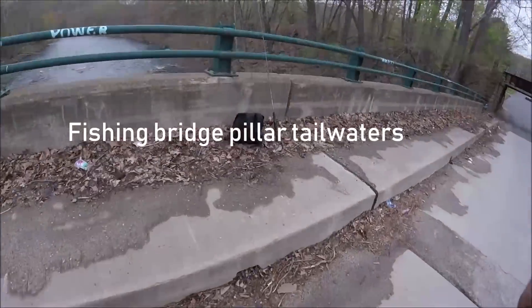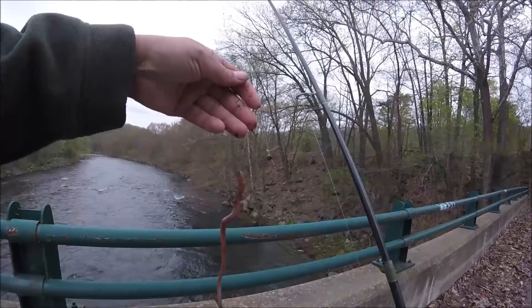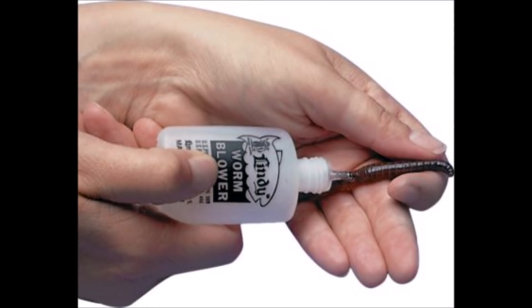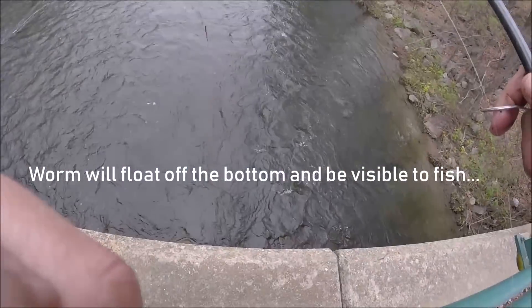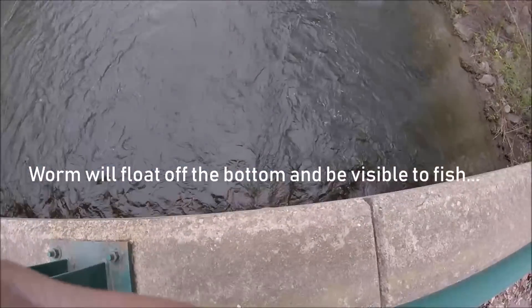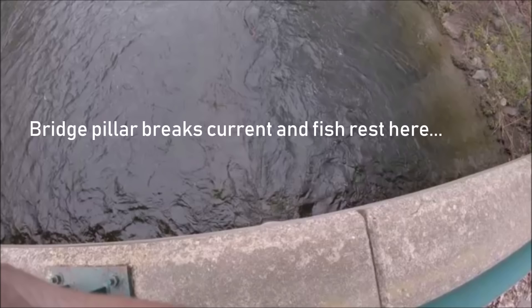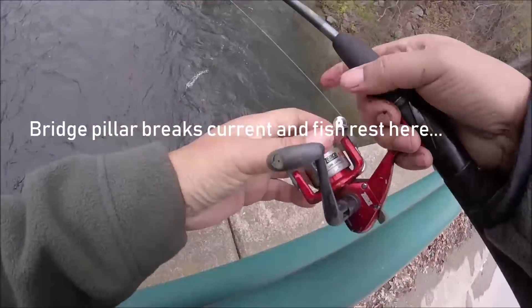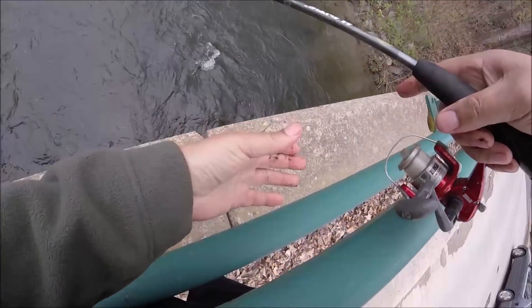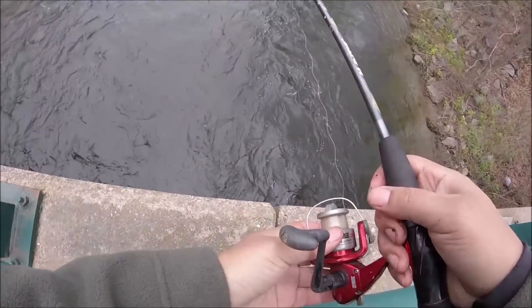It happens pretty quick, so let's give it a shot. Of course, the trusty inflated worm. You can see the pillar there — we want to go just behind it. I usually drop it right down in there. Right there, that's where they're at. And he was on!